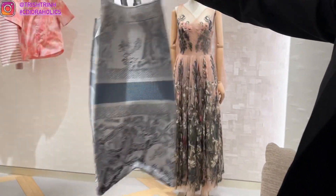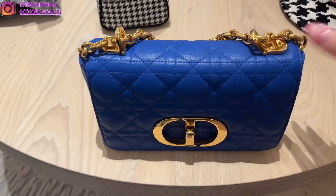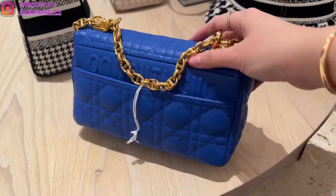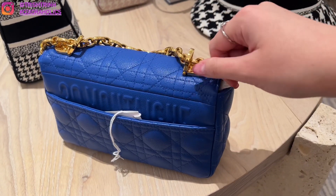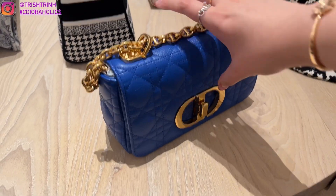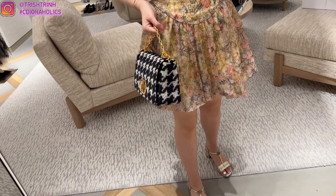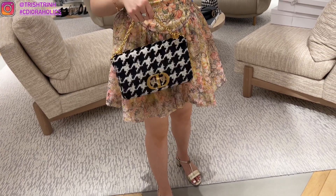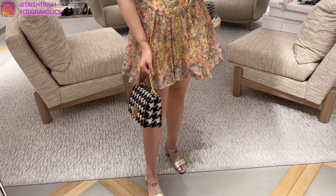This is the new Dior Caro in Greased Blue — such a beautiful name. At first I thought it was royal blue but this blue is actually a little lighter, which is why they called it Greased Blue. The small Dior Caro is so light and beautiful in cannage. And here's the medium Dior Caro in houndstooth — very pretty. I really like the small and medium Caro; I feel like the large is a bit too big for me.